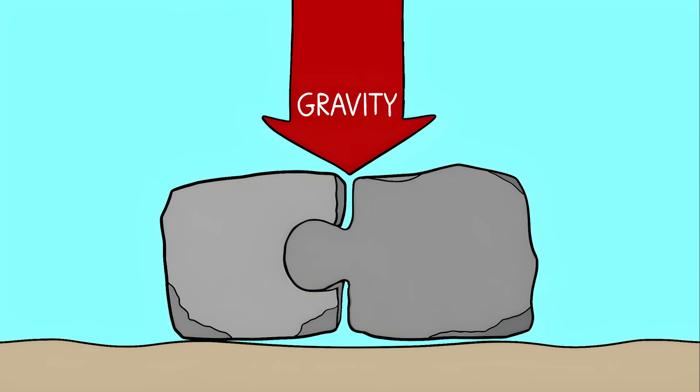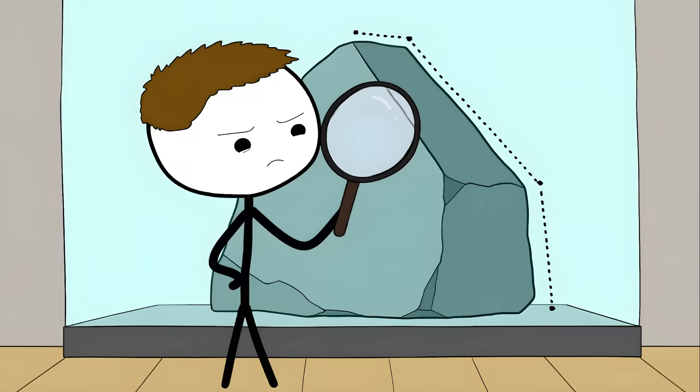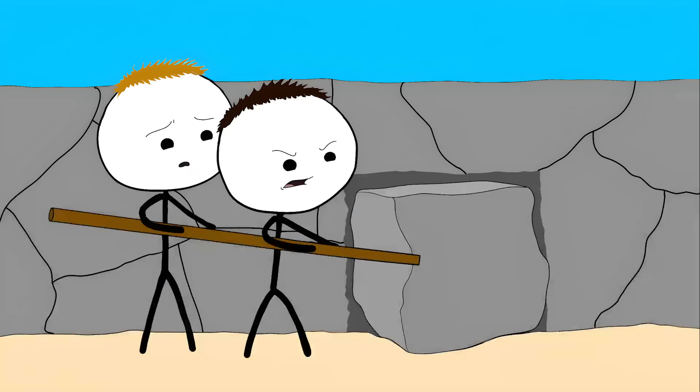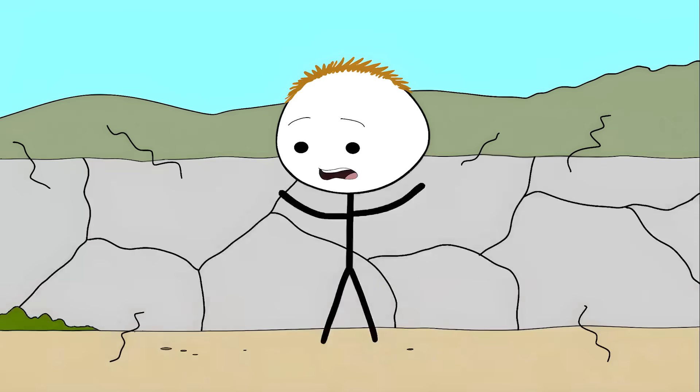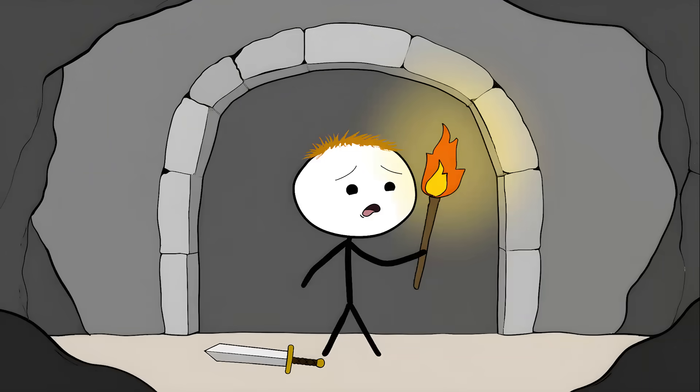These stones are just sitting there holding themselves together with nothing but gravity and incredibly precise cuts. Each stone is cut with up to 12 different angles, all fitting perfectly with the stones around them. It's like the world's heaviest 3D puzzle where each piece weighs more than a house. The walls are so well built that when an earthquake hits, the stones actually dance — they bounce slightly in place and then settle right back into their original position.